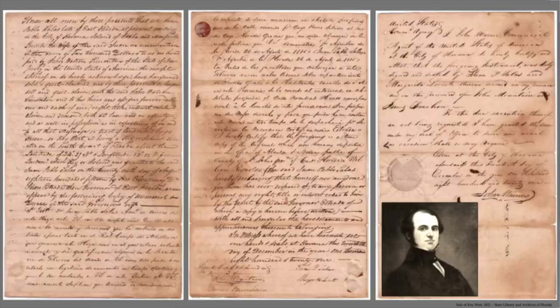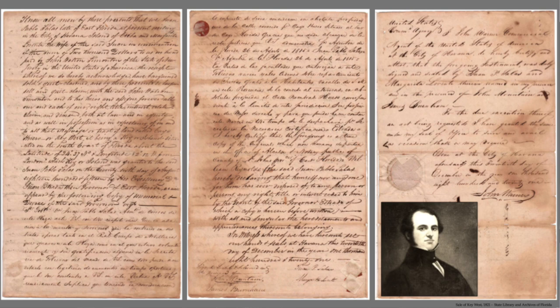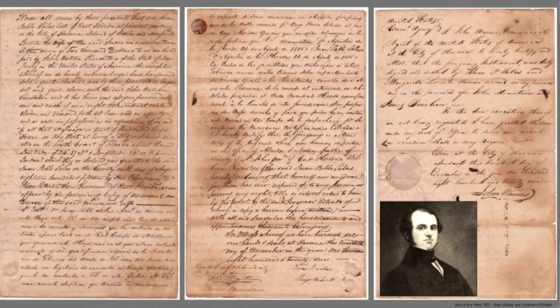In December 1821, a man named John W. Simonson, an American businessman, bought the island of Key West from a Cuban Spaniard named Juan Pablo Salas. Salas had been granted Key West as a reward for his service in the Spanish Army but decided to sell it for $2,000 to Simonson. That led a few months later to the U.S. flag being planted on the island in March of 1822, formally making Key West and the Florida Keys part of U.S. territory.